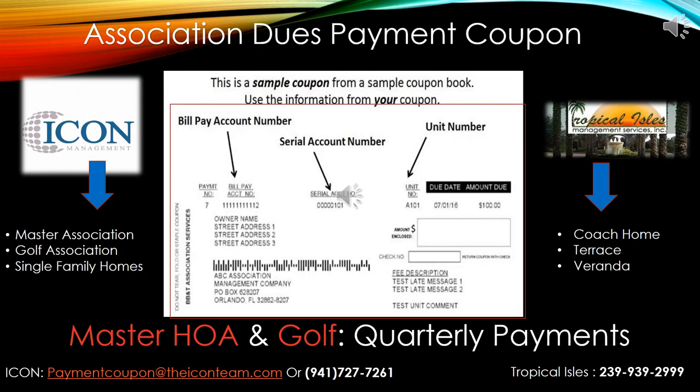Payment coupons for your association dues: owners of the Master Association, Golf Association, and Single Family Homes will receive a coupon booklet from ICON Management for those three associations. Coach Homes, Terrace, and Verandas owners will also receive a coupon book from the ICON Master Association and the Golf Association, as well as one for the building they physically live in. You will receive a coupon booklet from Tropical Isles Management.